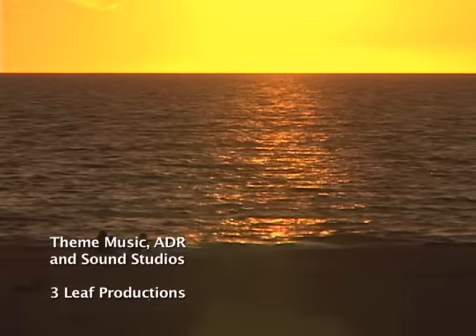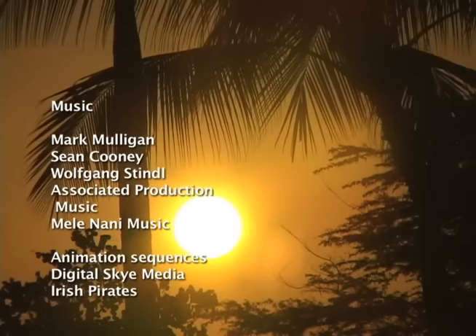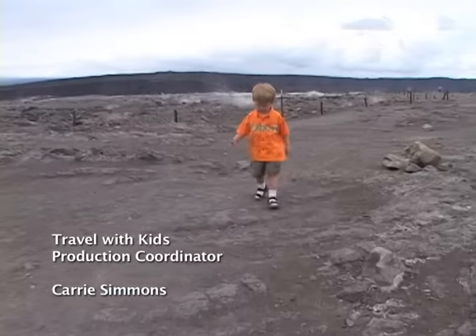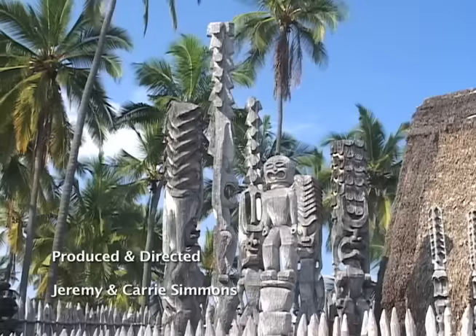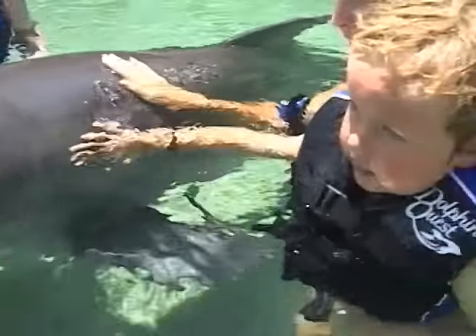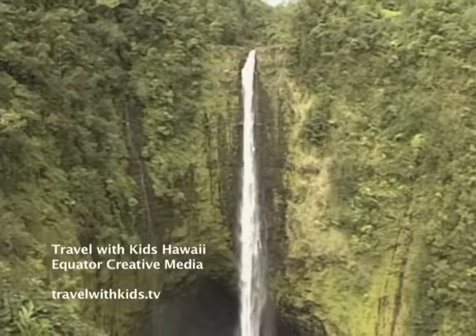Back at the hotel, we watch as the sun dips into the ocean on our final day on the Big Island. We've had so much fun here exploring all the Big Island's big attractions — hiking volcanoes, riding the ranch, coming face to face with Hawaii's history, and discovering the island's contrasting sides. Soaking in the sun and swimming with dolphins on the Kohala Coast, and hiking to waterfalls in the jungles near Hilo.